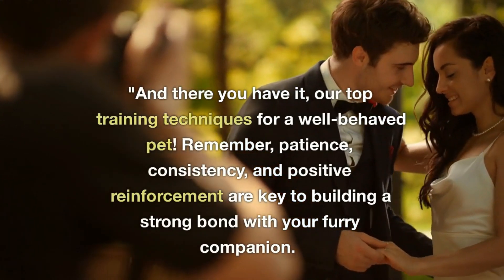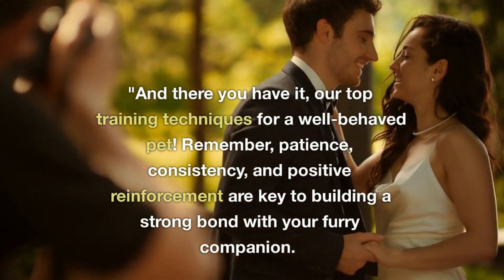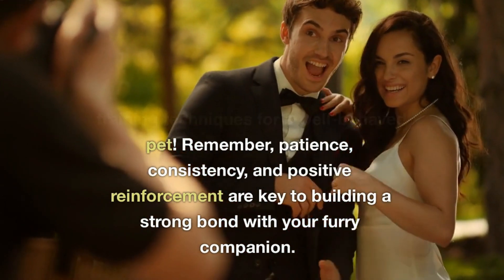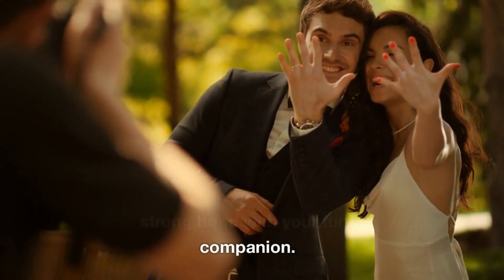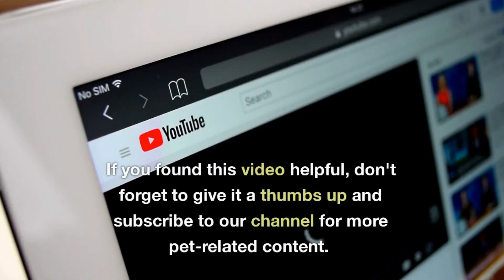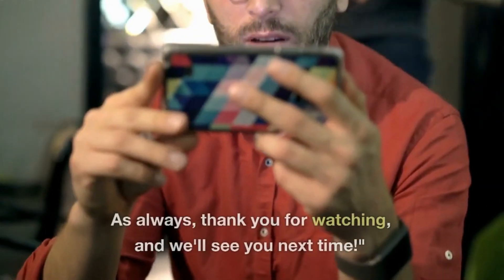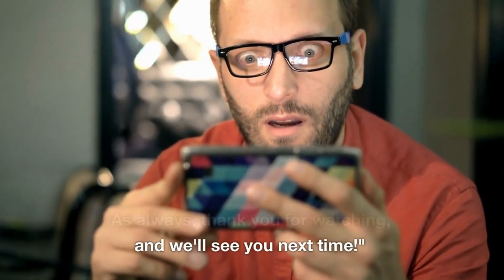And there you have it — our top training techniques for a well-behaved pet. Remember, patience, consistency, and positive reinforcement are key to building a strong bond with your furry companion. If you found this video helpful, don't forget to give it a thumbs up and subscribe to our channel for more pet-related content. As always, thank you for watching, and we'll see you next time.